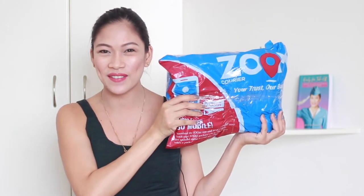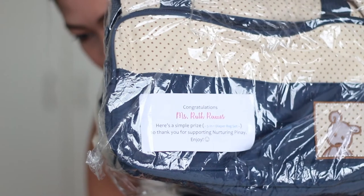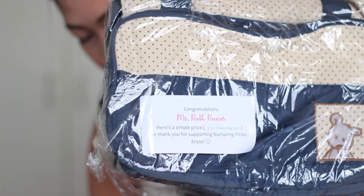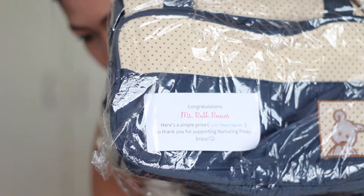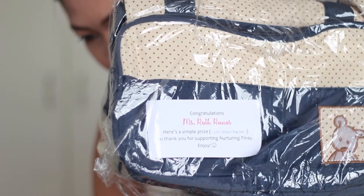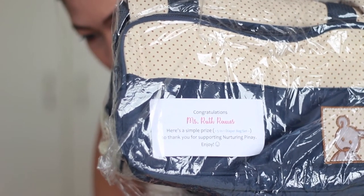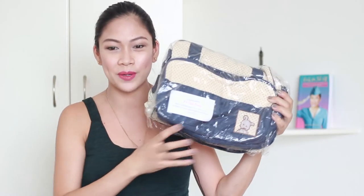We are going to start with this package right here. I'm gonna open it for the first time, guys. I'm so excited — I haven't opened it because I was waiting for this video. Oh my god! It says there: 'Congratulations, Ms. Ruth Ramos. Here's a simple prize — 5-in-1 diaper bag.' So thank you for supporting Nurturing Pinay! Enjoyed! So on this 5-in-1 diaper bag, it includes...